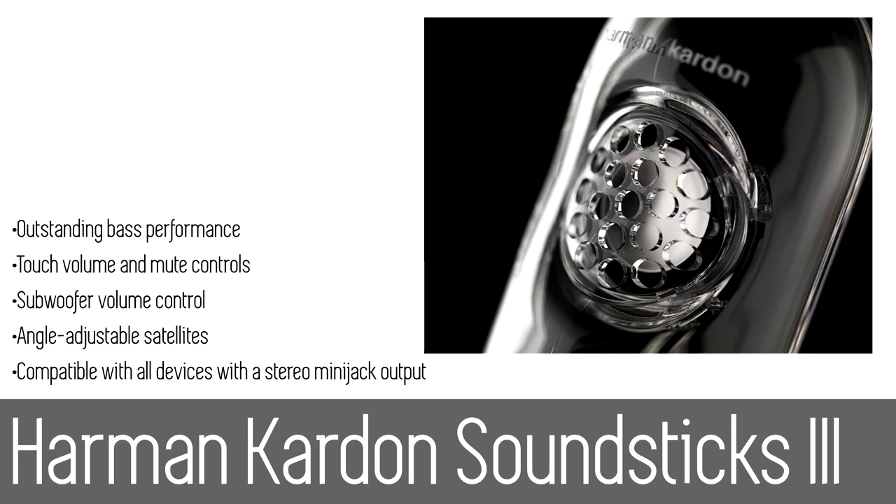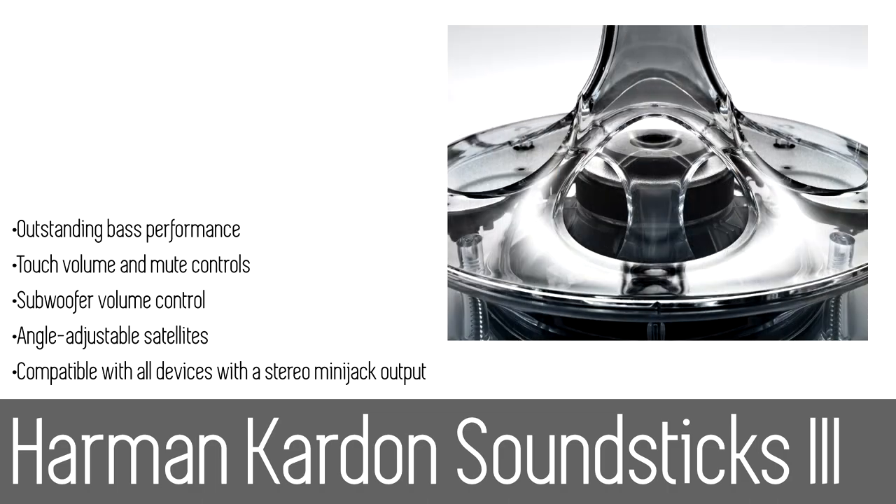With its exceptional sound clarity, enhanced color scheme, and bare minimum of wiring, and beyond its eye-catching appeal, Soundsticks 3 continues to be incredibly capable with 40 watts of dazzling amplification and a down-firing powered subwoofer.